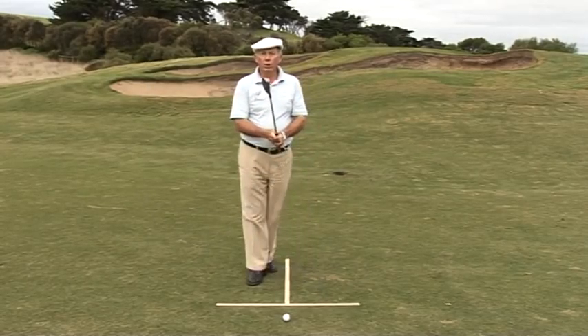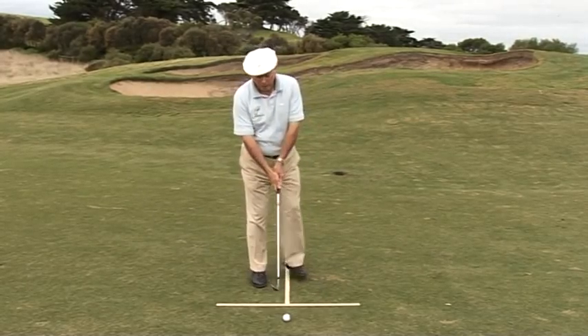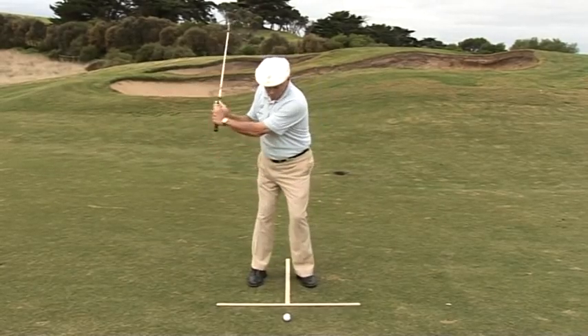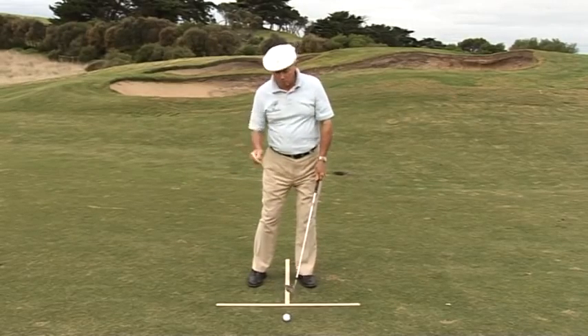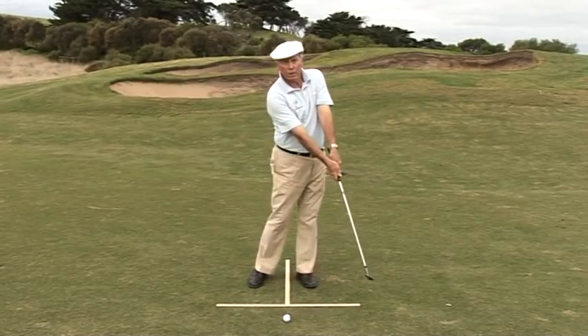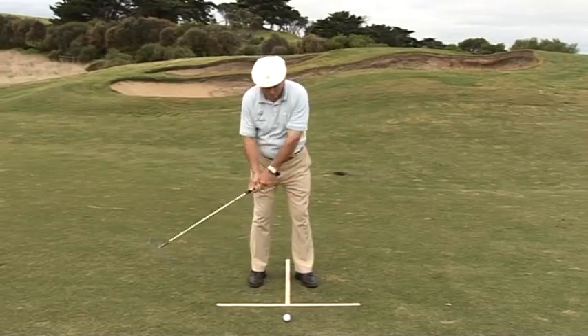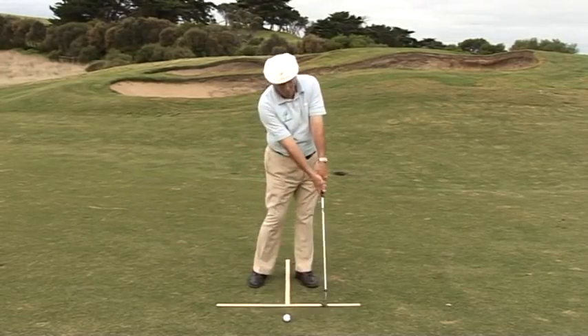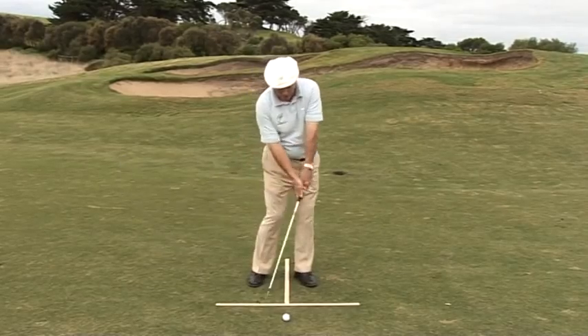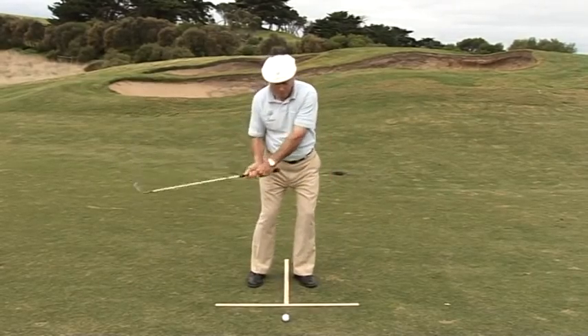In the Kroker Golf System, what we discovered was that the actual true cause of the late hit was the correct throwing action of the club head in the right direction, down towards the ball. This throwing action is a pushing action, so that through the golf ball there's full extension by pushing with the hands and in turn the arms to deliver the power on the golf ball.